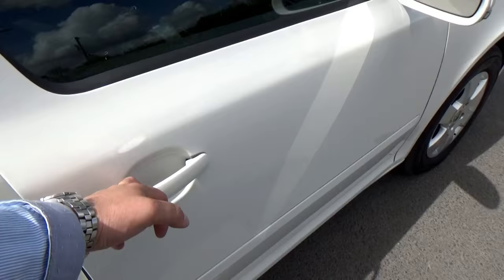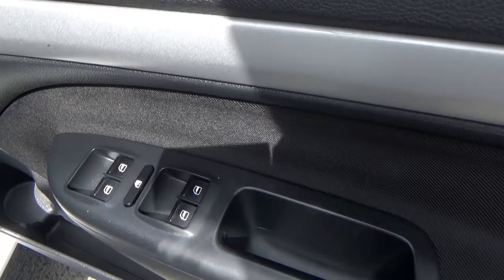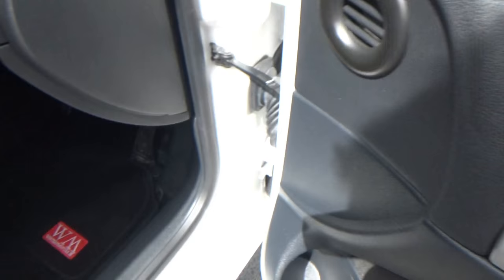On opening the driver's door, you can see front and rear electric windows and electric heated mirrors. Apologies about the sun if it's glaring the picture a little bit.